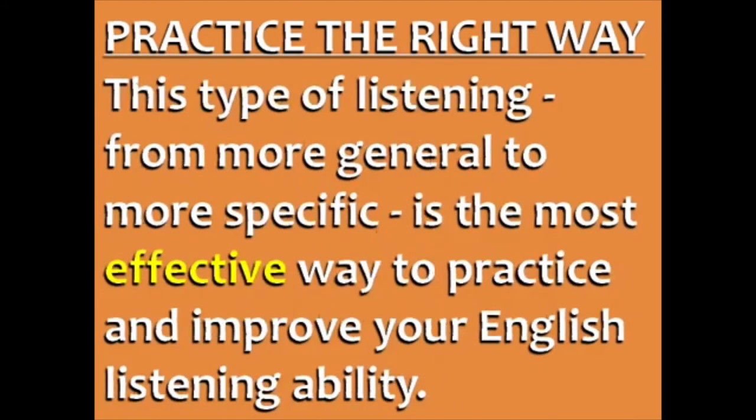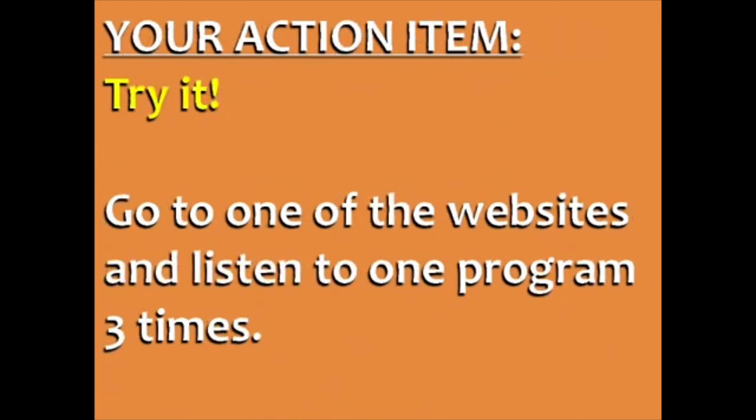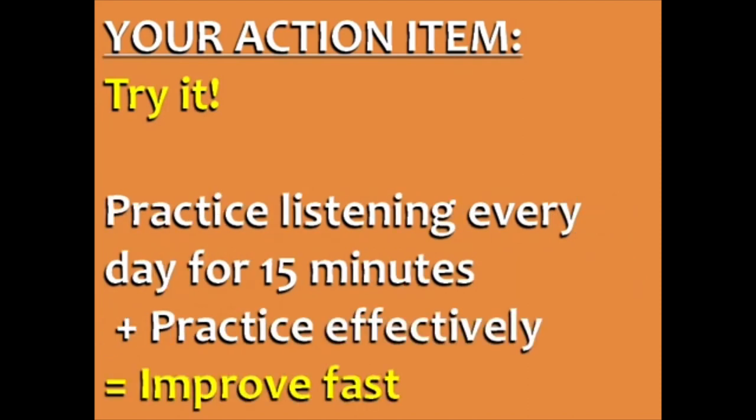This type of listening — from more general to more specific — is the most effective way to practice and improve your English listening ability. Your action item for today is to try it: go to one of the websites linked under this video and listen to one program three times. If you practice English listening every day for 15 minutes the right way, listening three times from general to specific, your understanding of spoken English is guaranteed to improve fast.